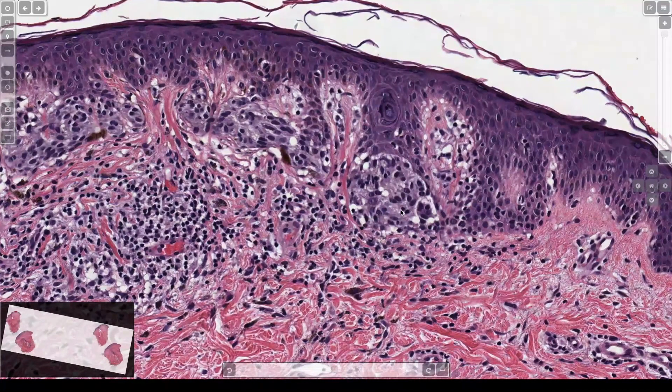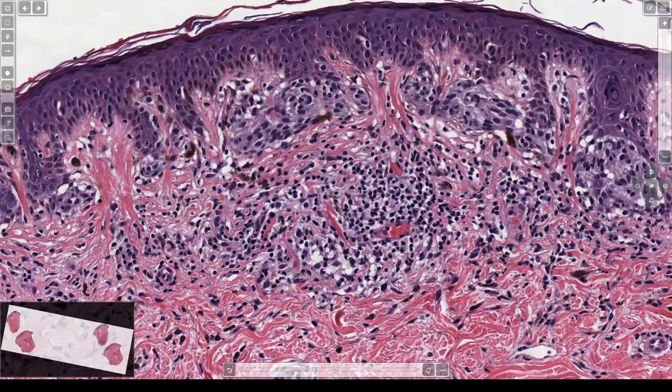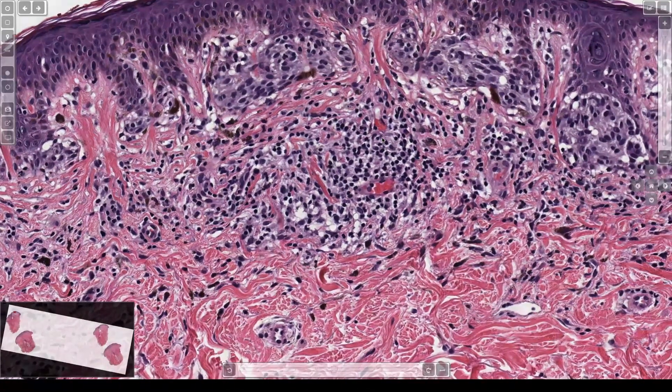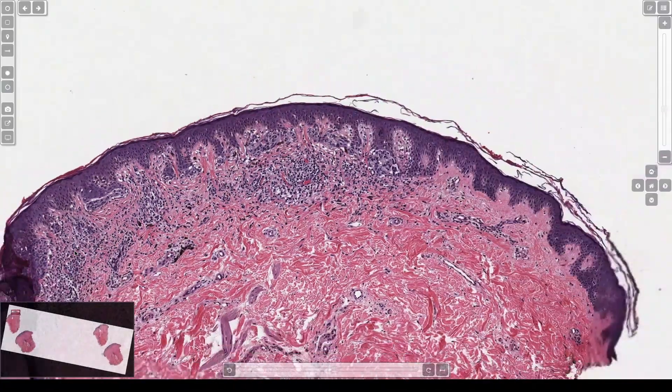The nests are down the tips of elongated rete ridges, there's bridging between rete to rete, there's pink fibrosis wrapping around the nest — we call that concentric fibrosis or lamellar fibroplasia because it's lamellar, like layer after layer like phyllo dough. And then lymphocytes and pigment underneath — this is the body's way of responding against the melanocytic lesion as it grows.